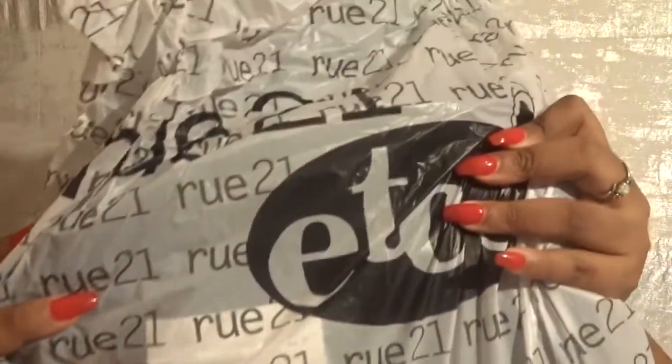My total came up to $29.19, so yes, I got all these items for $30 — which I really felt was a big steal. I didn't grab a whole lot; I just got a couple items.